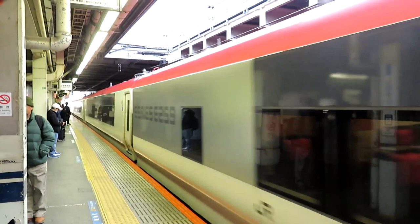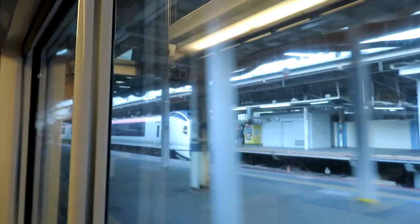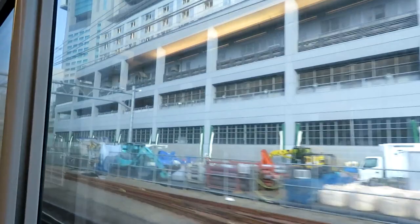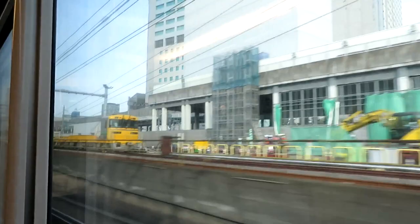The Narita Express is arriving, and we'll be boarding that to go to Narita Airport. The Narita Express is leaving Shinagawa — there's another one coming in. Now this is 3-foot-6 gauge of course, but you wouldn't know it. In other words, many people would think it was on standard gauge, it's that fast and smooth.